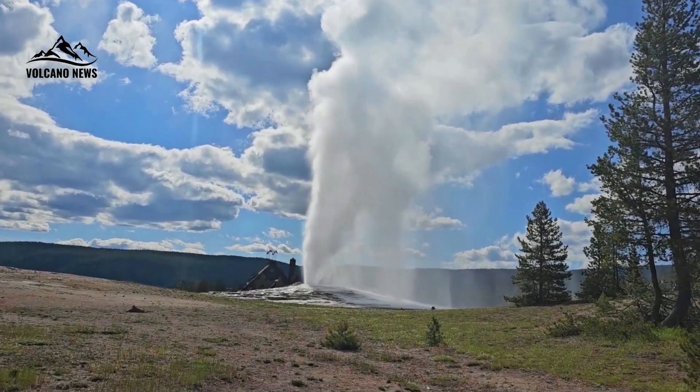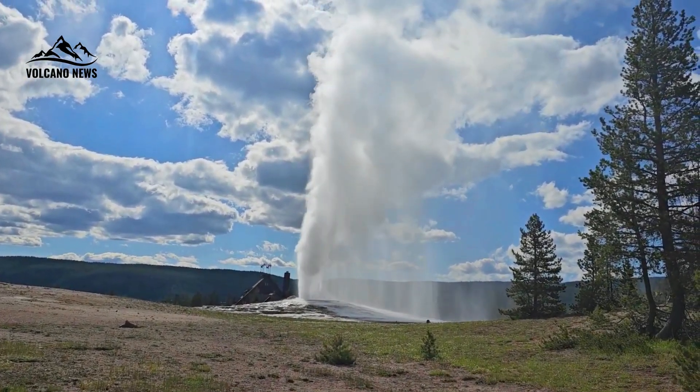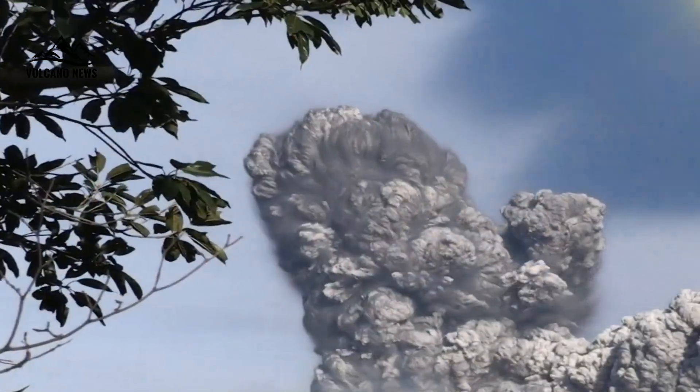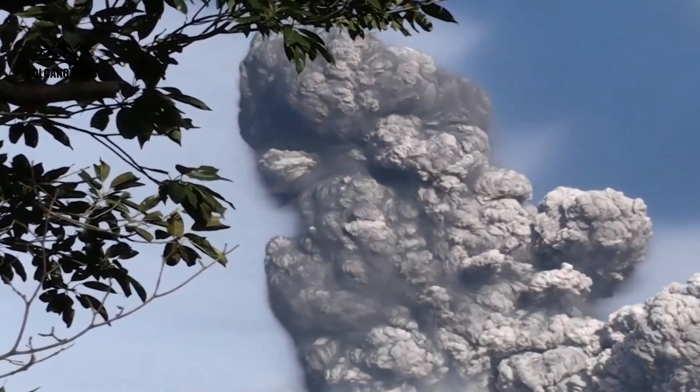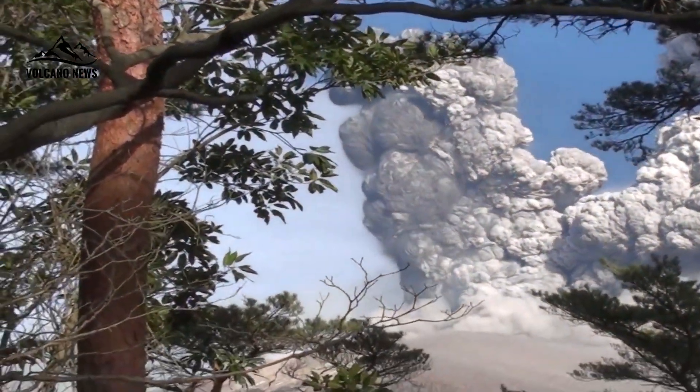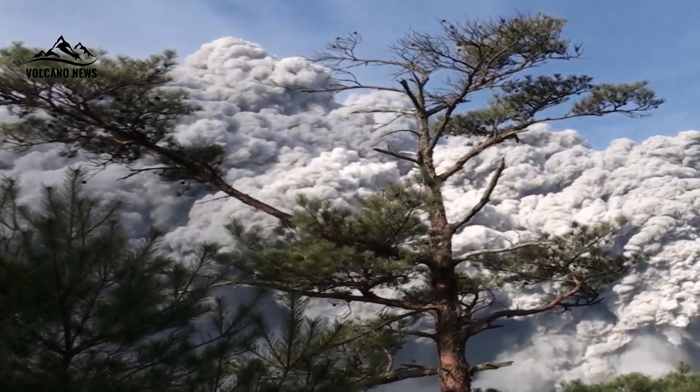Yellowstone is more than just a national park filled with stunning geysers and bubbling hot springs. As one of the largest and most potentially dangerous supervolcanoes on Earth, researchers from the University of New Mexico have made a breakthrough that could sharpen our ability to predict future eruptions and potentially save lives.